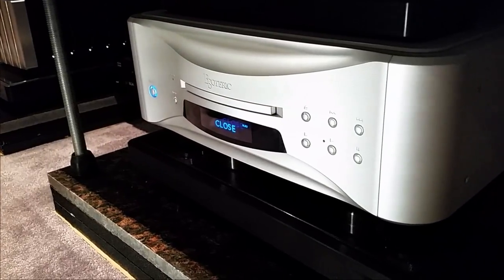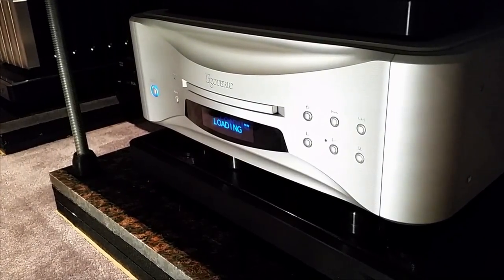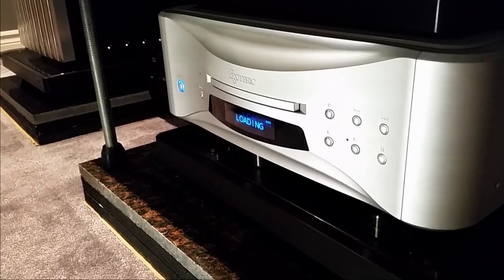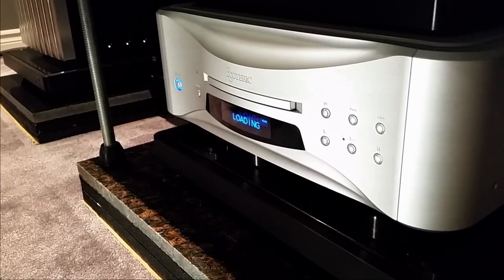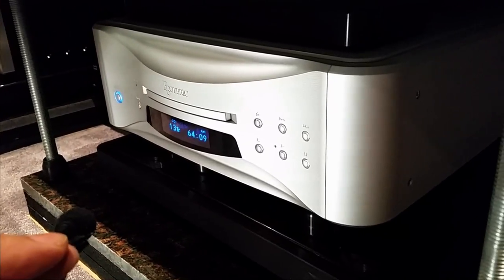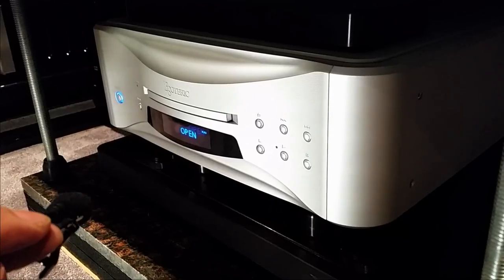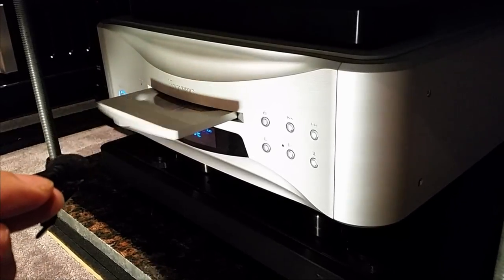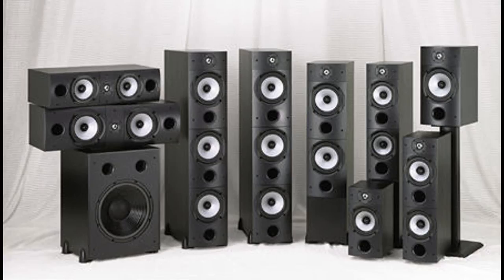The other area where the new K1 does better is when my friend used it as a DAC to play music files from the computer. The gap between a CD rip and an actual CD is almost non-existent. With the older K01, I could hear a difference. I'll touch on the sound of the system a bit more when I talk about the speakers.